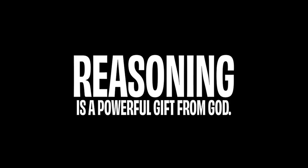Reasoning is a powerful gift from God — it can help us with things like drawing conclusions and connecting point A to point C. But it shouldn't be surprising that it has its limits. Thanks for joining me this year; see you soon.